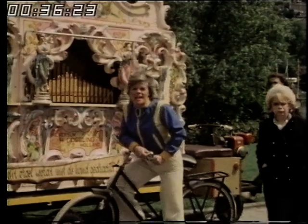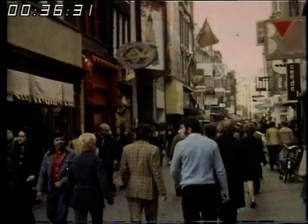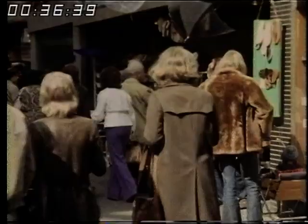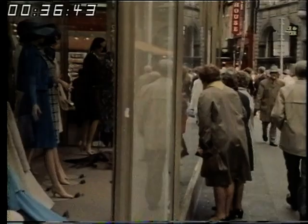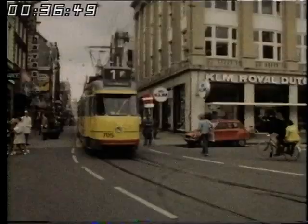Here in the Leidseplein is the centre of Amsterdam's more respectable nightlife. Elsewhere it offers a pretty exotic line in adult entertainment. Amsterdam is popular for short holidays, weekends in particular. There are package deals by air, coach and rail. The cost depends on how and when you come, but a summer weekend by air with two nights, bed and breakfast in a reasonable hotel, will cost about £60 per person.